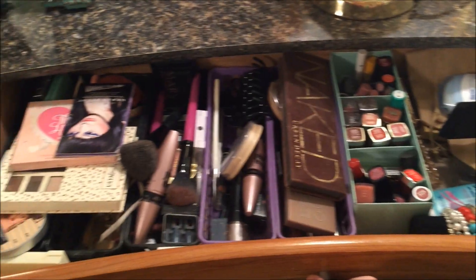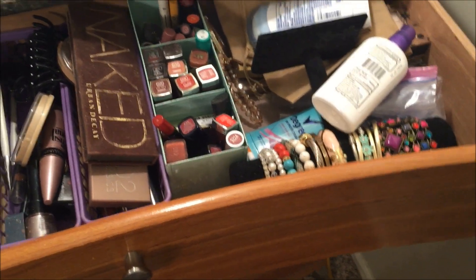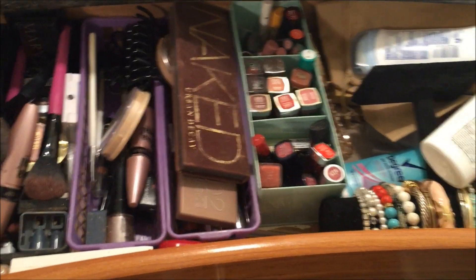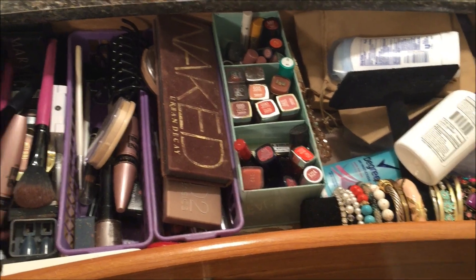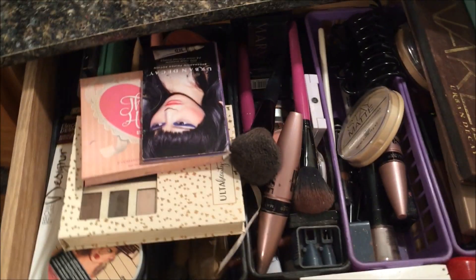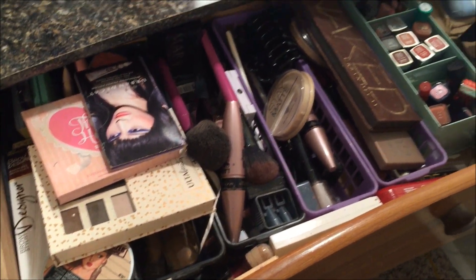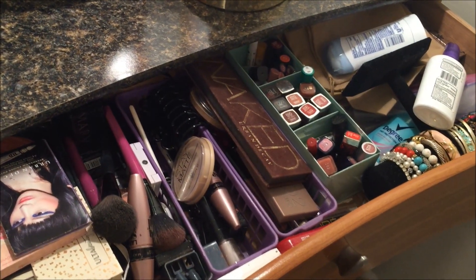So this is the mess we've got. There are some items that don't belong here, and also as far as the actual makeup goes, some of it is going to be expired because I haven't used it. So let's get to sorting it out.